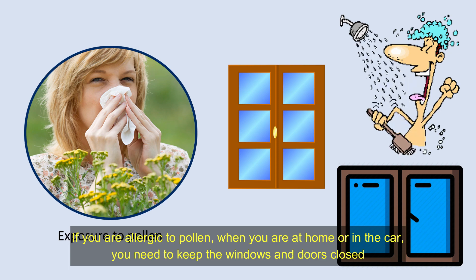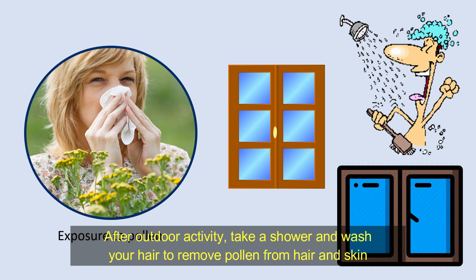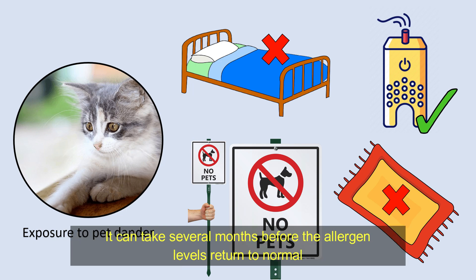If you are allergic to pollen, when at home or in the car, you need to keep the windows and doors closed. After outdoor activity, take a shower and wash your hair to remove pollen from hair and skin, and also to prevent contamination of bedding. If you are allergic to a pet, it is best if you remove pets from home permanently. It can take several months before the allergen levels return to normal.